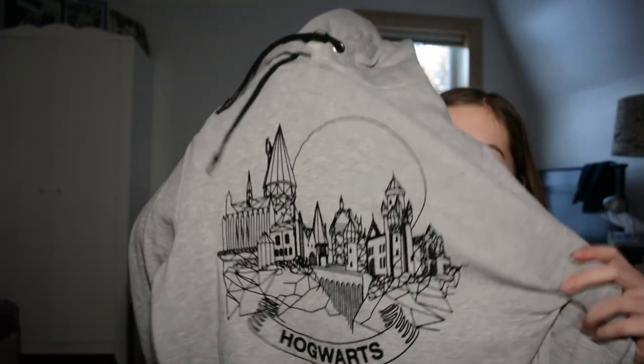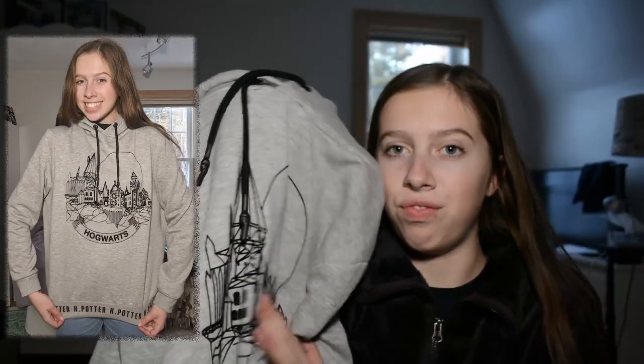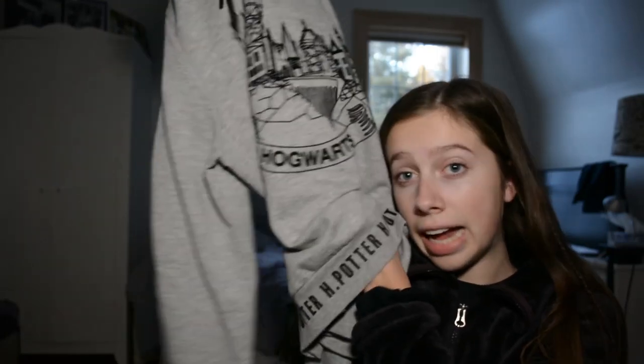The next thing I got is this Hogwarts sweatshirt. It has Hogwarts on it in this little velvety material. And then at the bottom it says H Potter for Harry Potter, of course. And it's very soft on the inside and nice and warm.